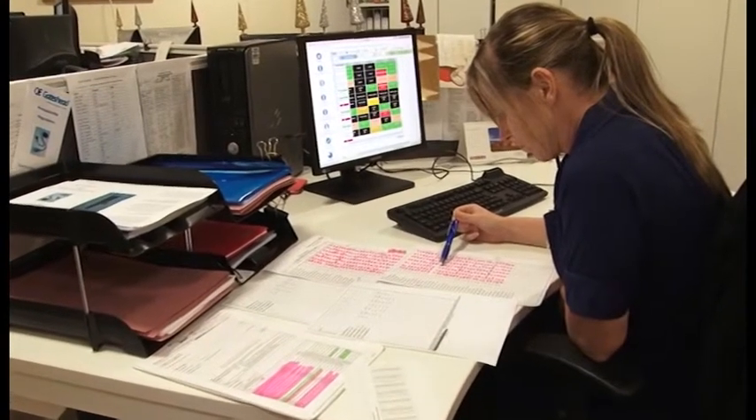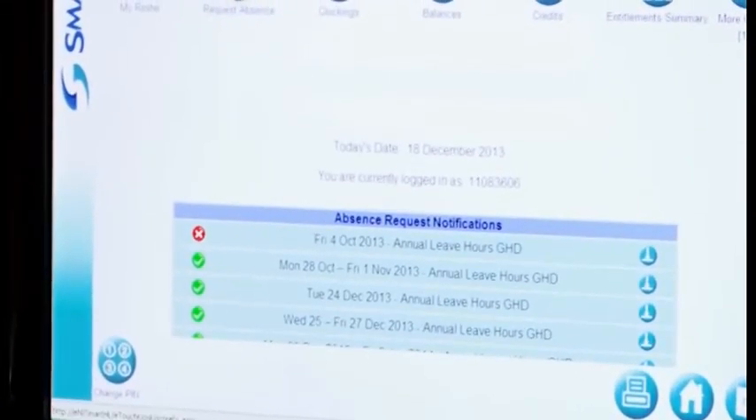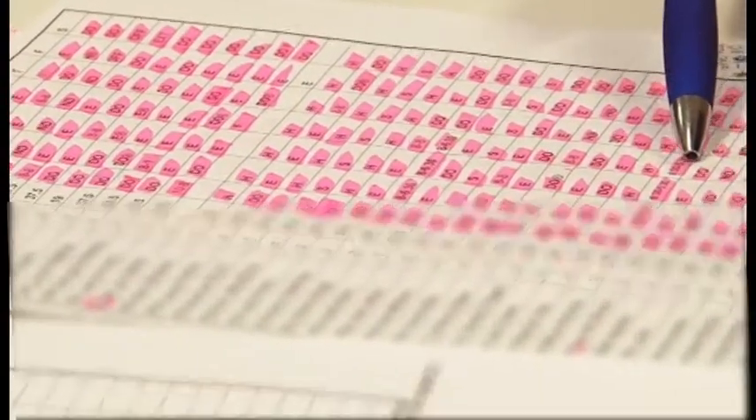From a manager's point of view, what this does away with is three or four files where they were keeping sickness on one file, annual leave on another file, time off in lieu, shift request books — you name it.